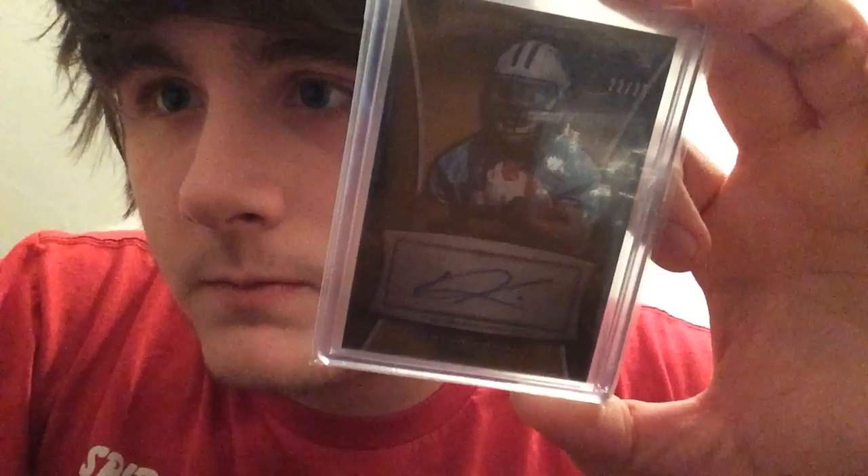From 2013 Contenders, rookie ticket auto base version - Kenya Barner, not Kelvin Benjamin KB. We got a nice autograph base. From 2013 Bowman Sterling, gold refractor auto out of 25. Sorry if it's dark on the video, maybe turn the brightness up. Next one from Prestige, this is the green extra points out of 25.